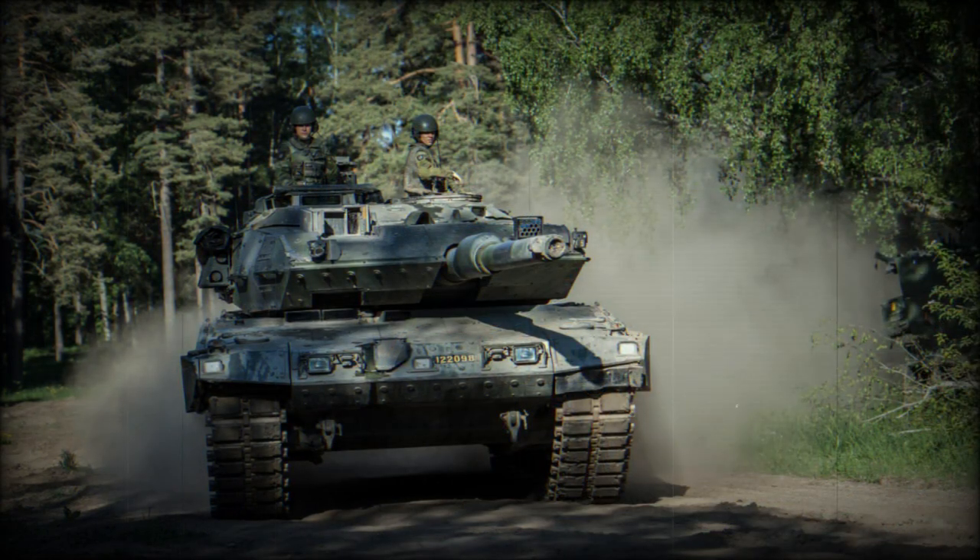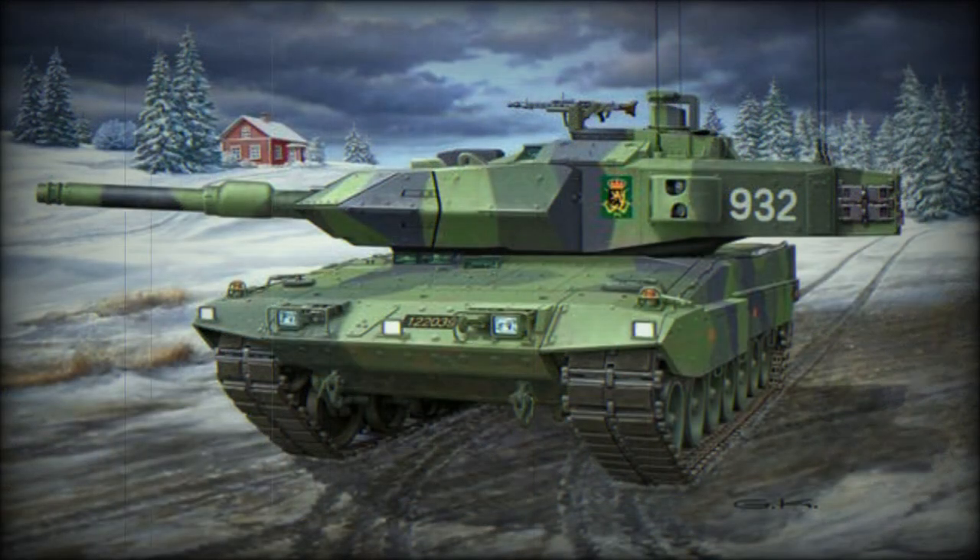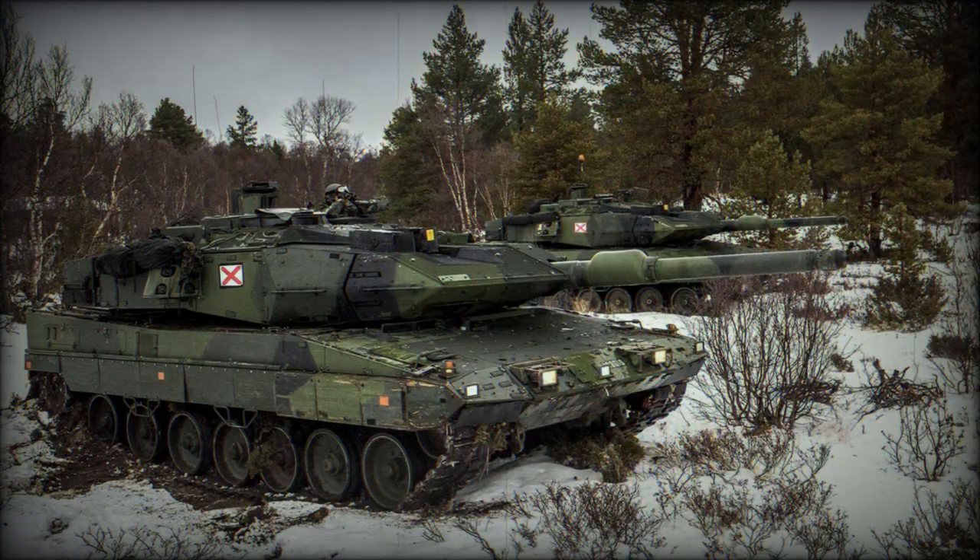The Leopard 2 itself first entered frontline service in 1979, eventually producing a plethora of notable variants: 2, 2A1, 2A2, 2A3, 2A4, 2A5, 2A6, 2A7+, and specialized battlefield vehicles, all based on the proven and successful Leopard 2 chassis.